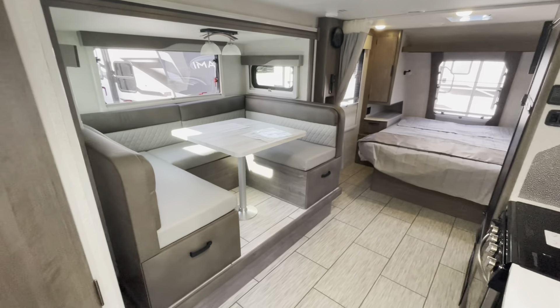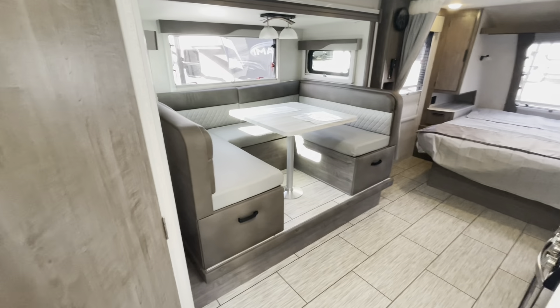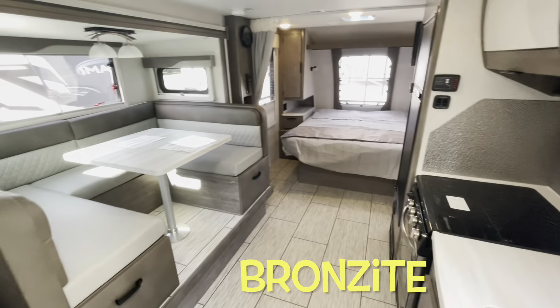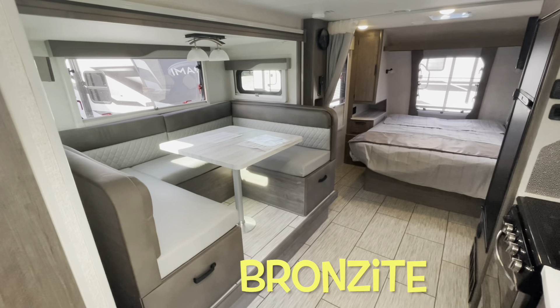All right, standing at the entry door looking back: you've got your U-shaped dinette, queen bed up front, kitchen on the right. We are looking at the bronzite interior.